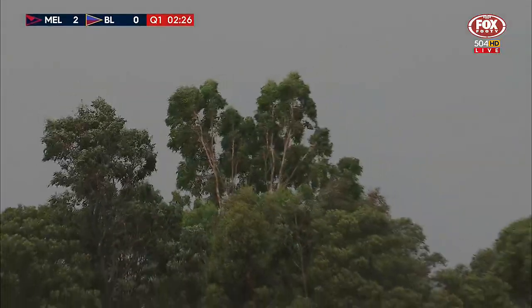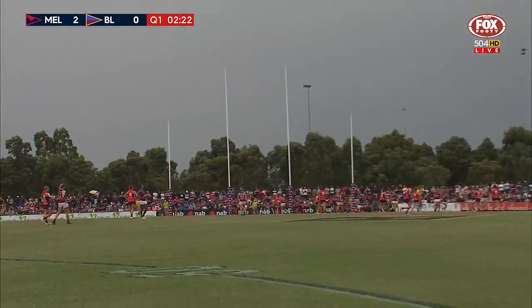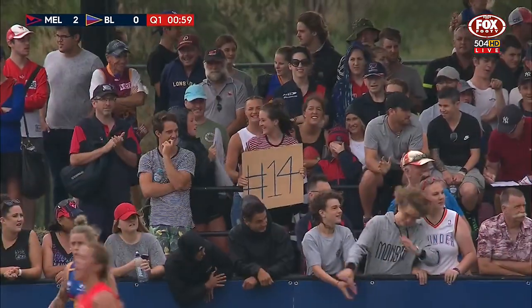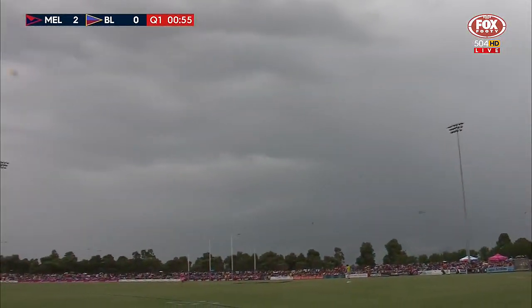It's getting a little windier out there. Rain might have stopped but the dark clouds are looming. Two minutes to play in this opening term. When you've got the blustery conditions on the ground, these conditions are really tough.